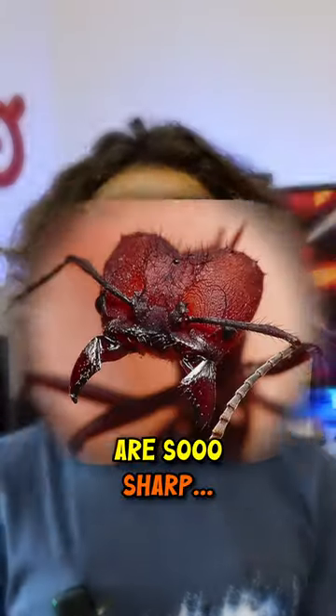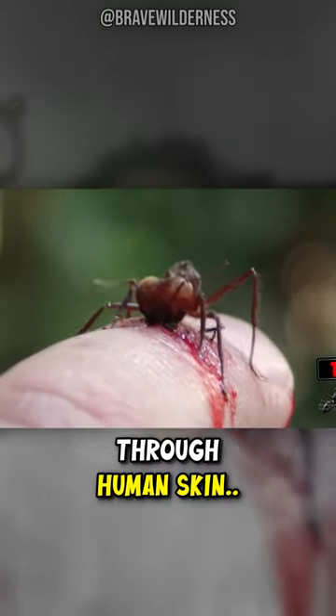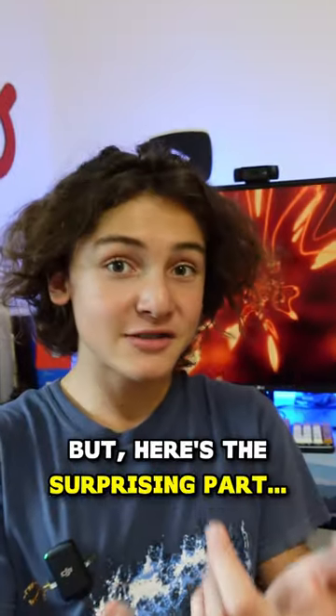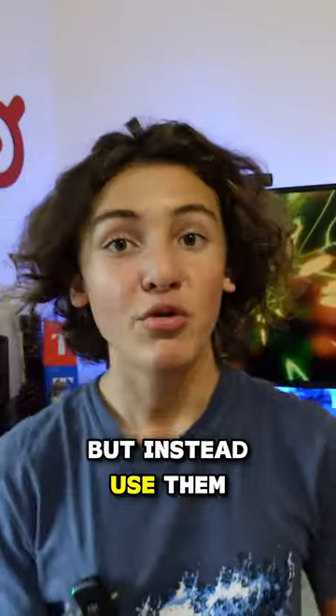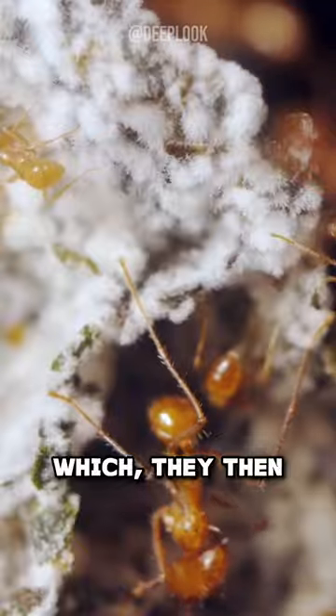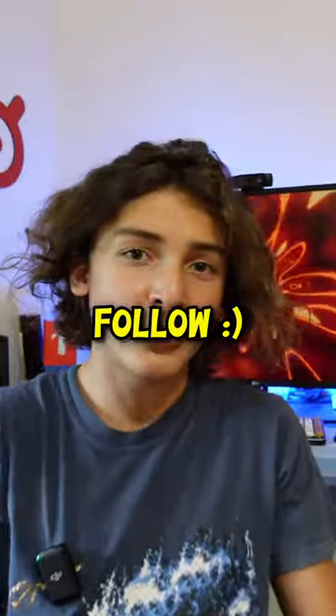And their jaws are so sharp, they can literally cut through human skin. But here's the surprising part — these ants don't actually eat the leaves themselves, but instead use them to grow fungus, which they then feed to their offspring. Pretty cool, right?